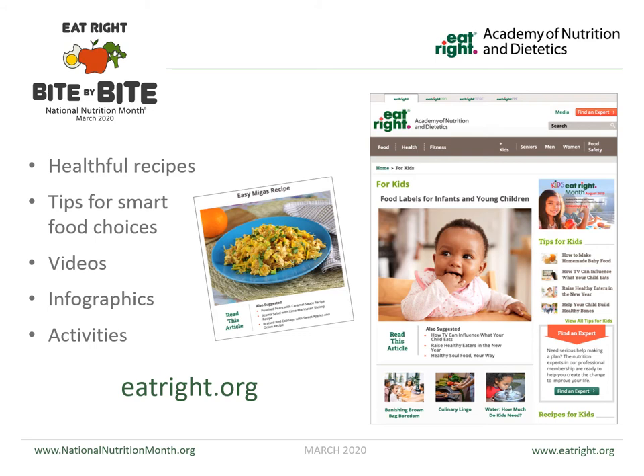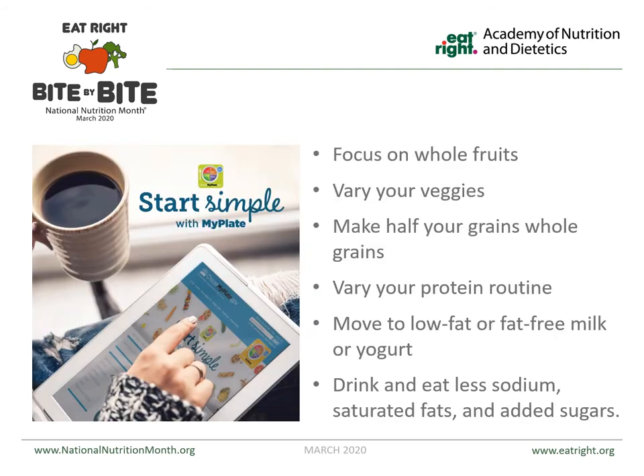Going to the eatright.org website — the website for the Academy of Nutrition and Dietetics — is very helpful. They have so many good recipes, tips for smart food choices, a variety of videos, and so many different activities for you, your kids, and your entire family. But no matter what, remember the key was to start simple and use MyPlate.